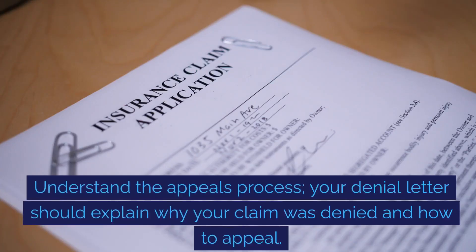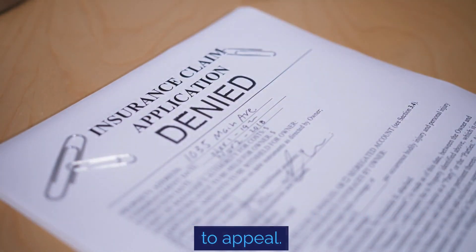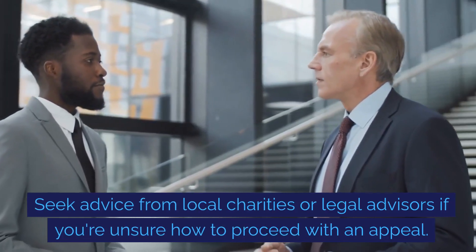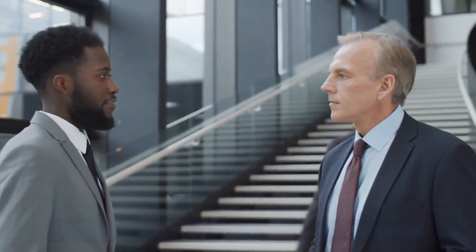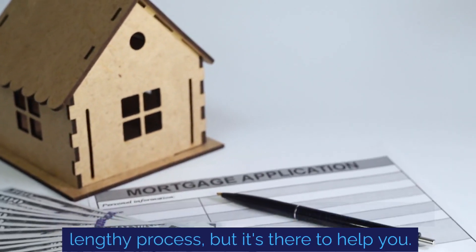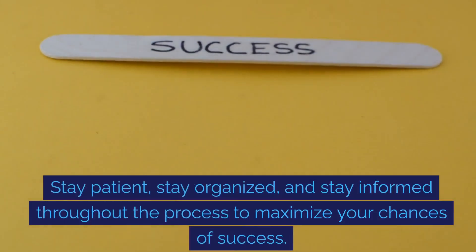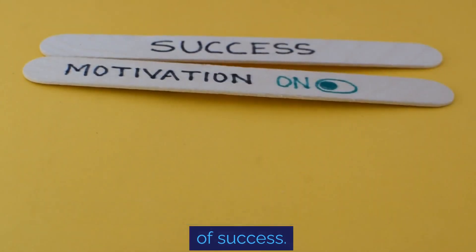Understand the appeals process. Your denial letter should explain why your claim was denied and how to appeal. Seek advice from local charities or legal advisors if you're unsure how to proceed. Claiming housing benefit can be a lengthy process, but it's there to help you. Stay patient, stay organised and stay informed throughout the process to maximise your chances of success.